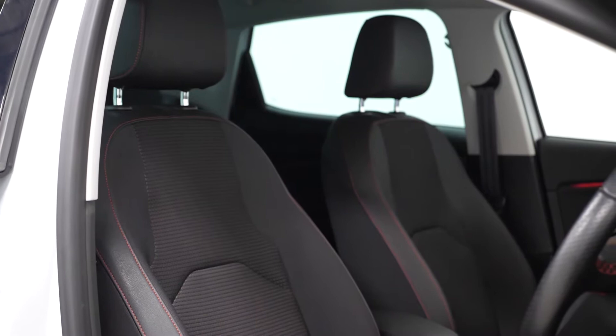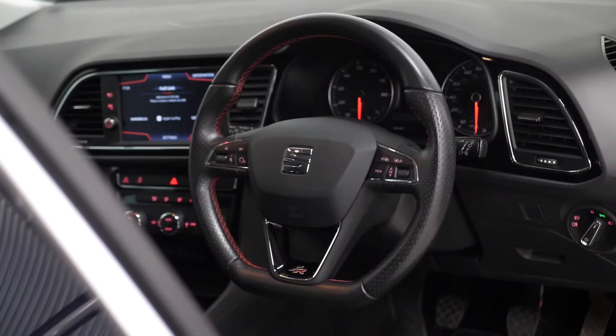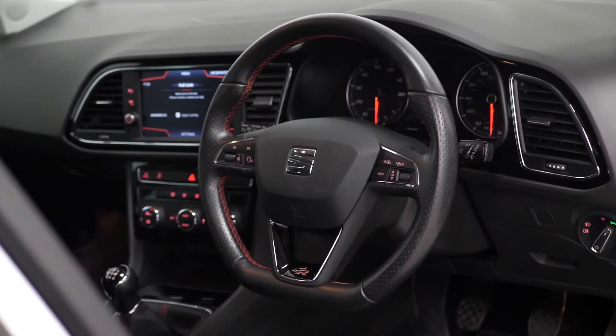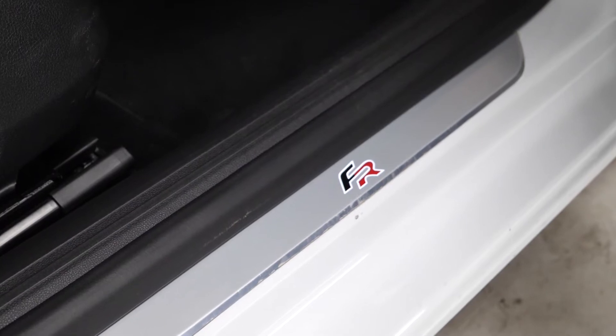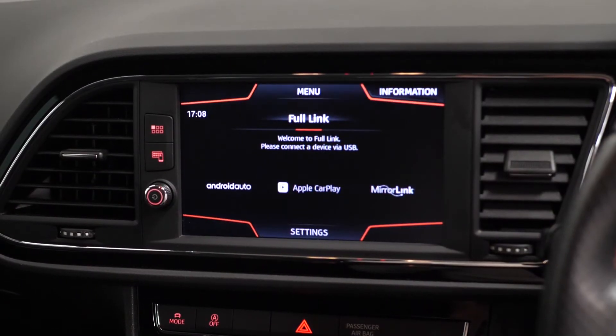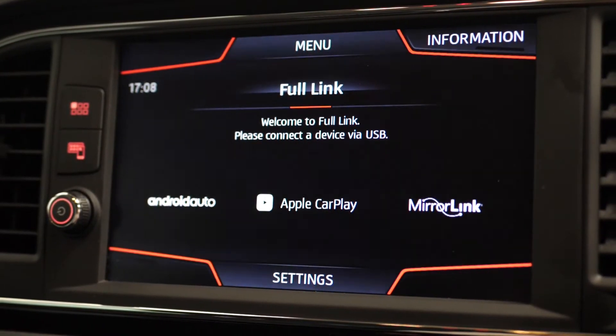Moving to the interior, the list of features continues. On the FR line model you get sports seats in the front in black cloth, also the height adjustable function available, front and rear reading lights, the flat bottom leather multi-function steering wheel with contrast red stitching, FR logo door seals as you enter the vehicle, dual zone climate control, and the touchscreen infotainment system which also gives you access to full link CarPlay and Android Auto.